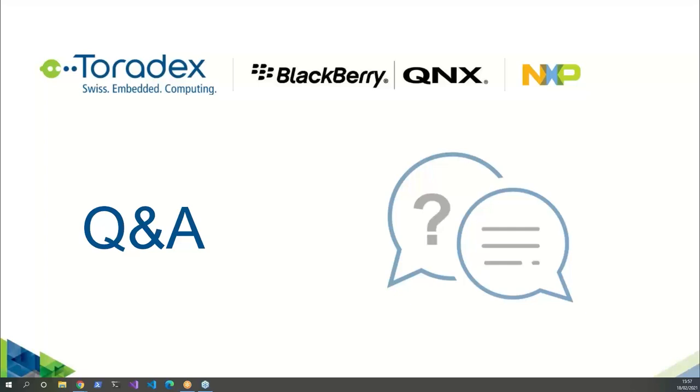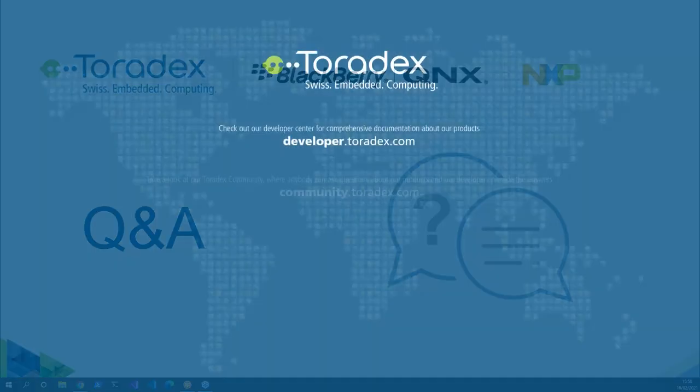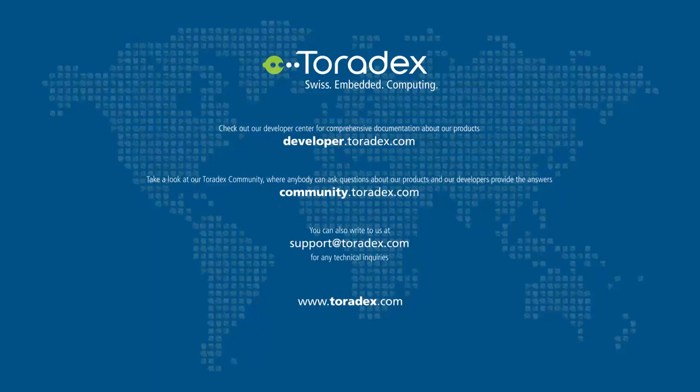I don't see any more questions coming in. I would like to thank everyone — thank the audience for being with us today, and especially thank Robert from NXP, Thomas, Andrea, and Malte for joining this webinar. Thank you. Have a nice day. Bye.